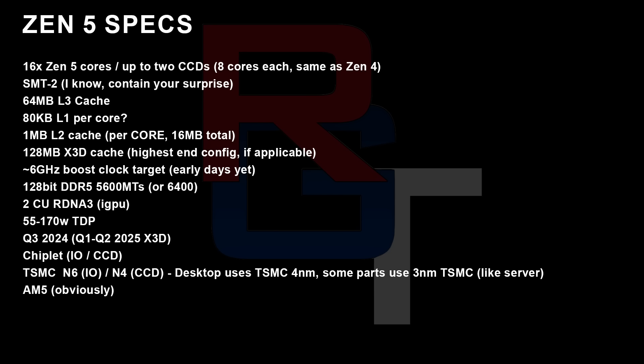As for the general specs for Granite Ridge, we're looking at 16 Zen 5 cores across two CCDs — that's eight cores each, same as Zen 4. SMT2. 64 megabytes of L3 cache in the full configuration. 80 kilobytes of L1 — not confirmed but seems quite likely. One megabyte of L2 per core, so 16 megabytes total. 128 megabytes of X3D in the highest-end configuration if applicable — obviously the non-X3D chips won't have that. Around 6 GHz boost clocks, though this is early days. DDR5 support — I've heard two figures, 5600 MT/s and also 6400; I'm uncertain which is correct so I'm putting both in.